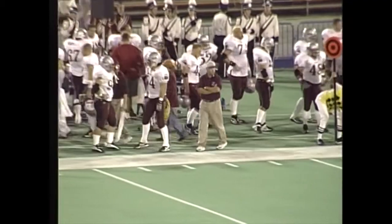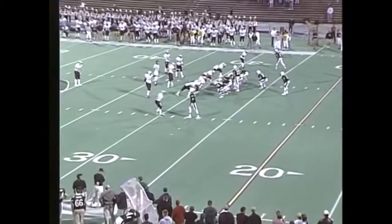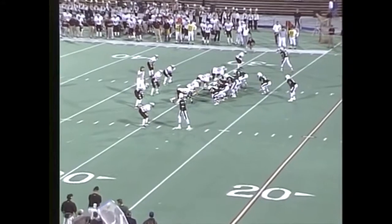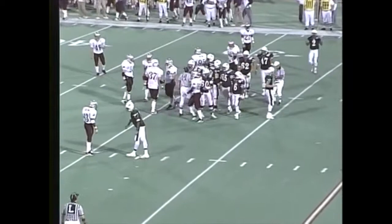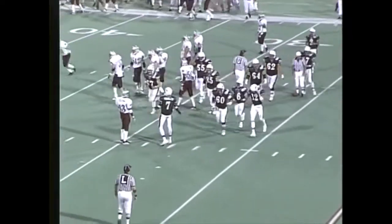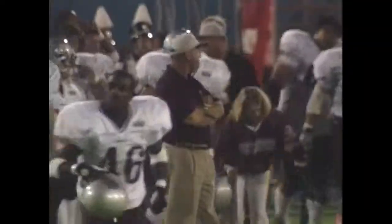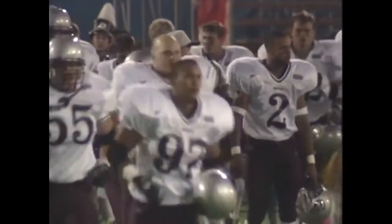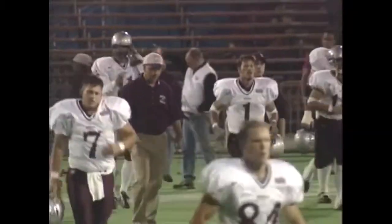We'll see whether the Vikings do anything towards going for broke. Mick Dennehy getting set to take his team into the locker room and trailing at halftime. Blanchard will take the knee, and that'll do it for a wild first half of play — although the tempo slowed down a little bit — and Montana does not score any points in the second quarter.